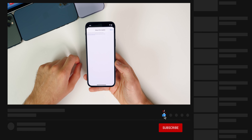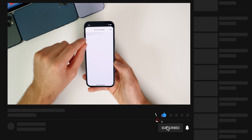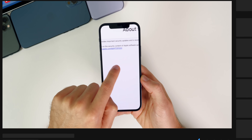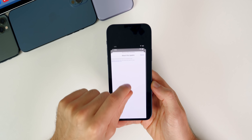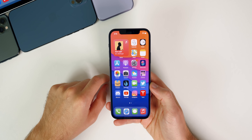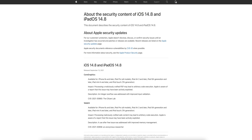What's new in iOS 14.8? When you tap 'Learn More' on the update prompt, all it says is that this update provides important security updates and is recommended for all users — very vague. But if you go to Apple's security page, you can see there are two pretty significant security patches in this update.